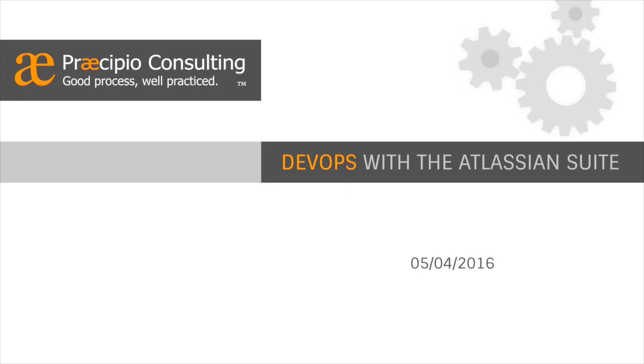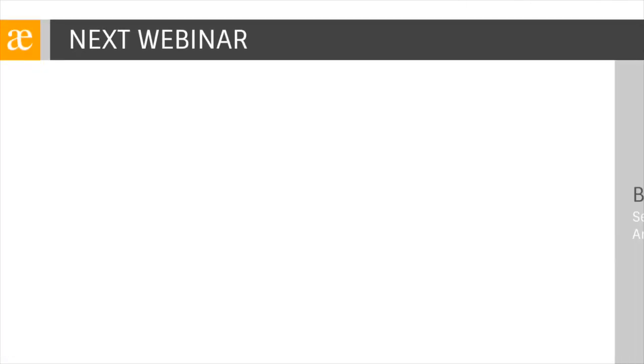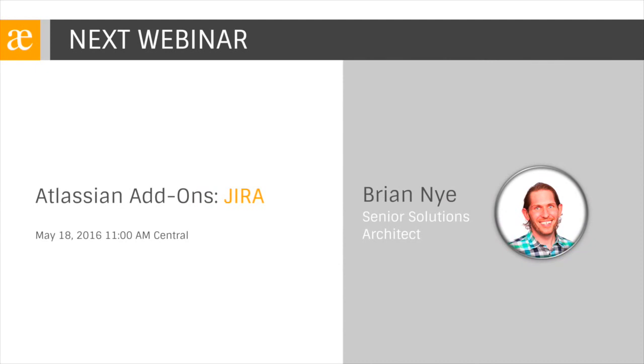The email will also include a link to register for our next webinar. Our next webinar is scheduled for May 18th at 11 a.m. Central. It's going to kick off our next series on Atlassian add-ons, with our first webinar covering add-ons for Jira specifically. Brian Nye is going to be showing off some of our favorite add-ons for Jira that we regularly recommend to clients to further custom tailor their Jira instance to their needs.